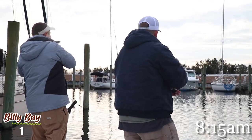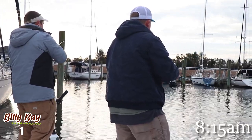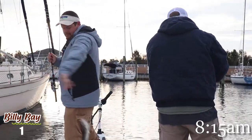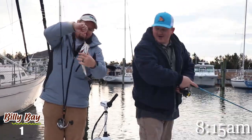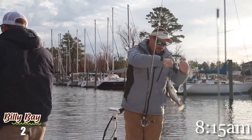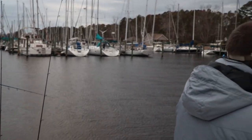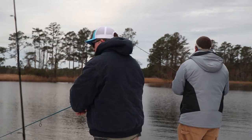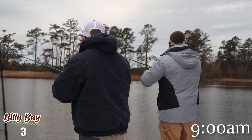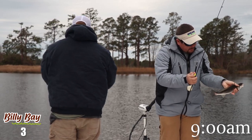There he is — finally got one. Old Head Thrasher. He choked that one. Maybe they'll continue to choke. The old Halo Shad strikes again. Three to nothing. Ain't that pretty — that is a pretty fish. Four to none.